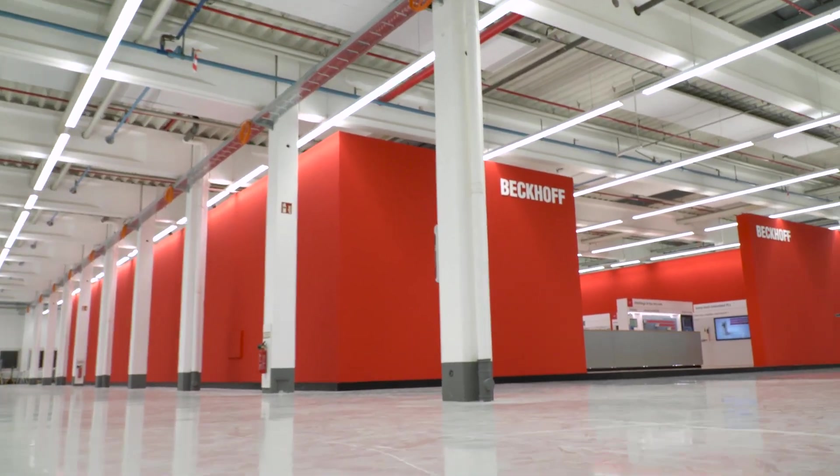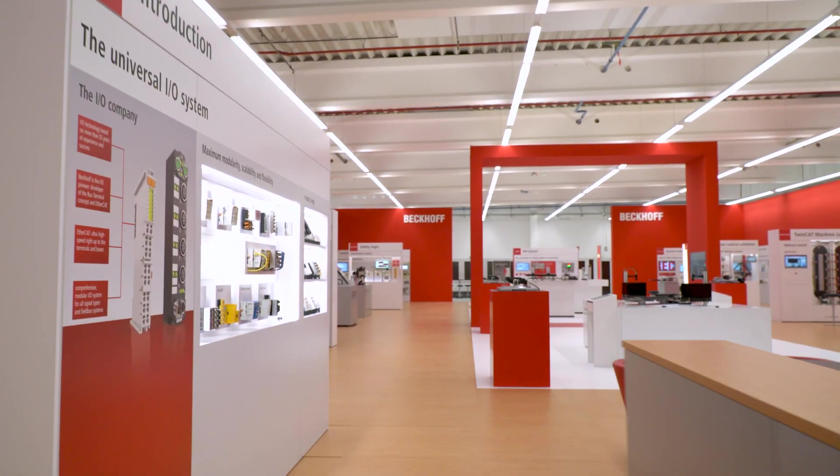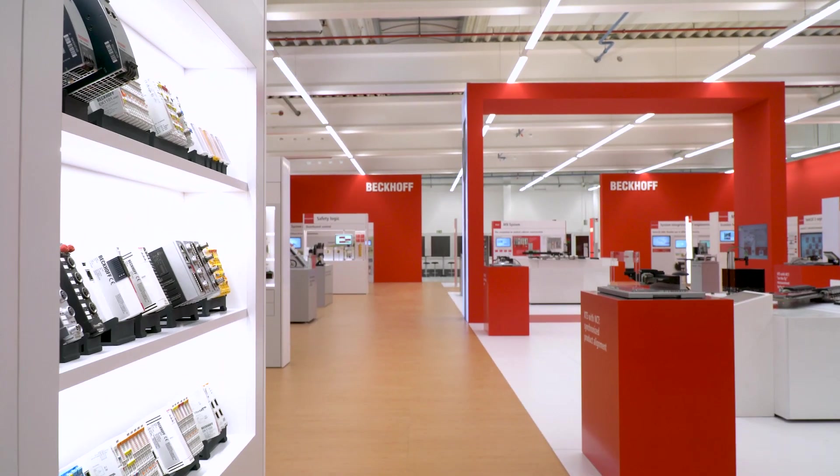Welcome to the second day of Beckhoff trade show TV during SPS 2021. We'll start today with an impressive product anniversary.